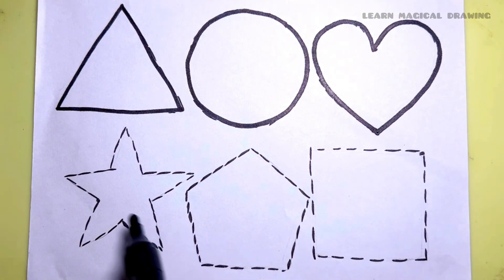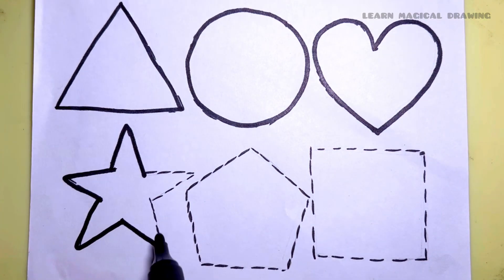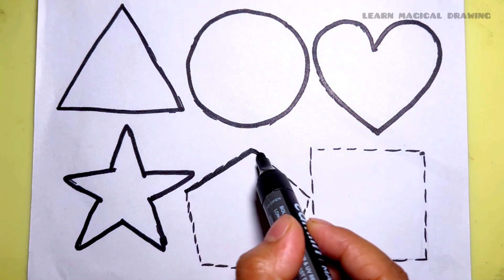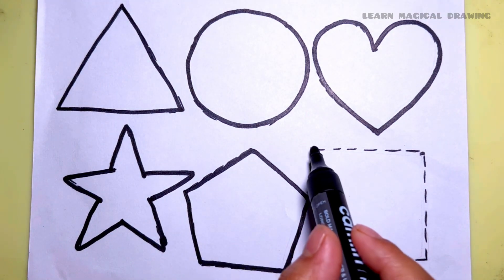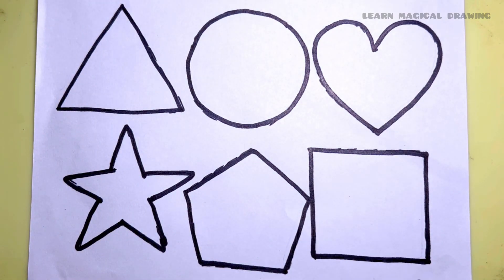Star shape, pentagon shape, square shape.